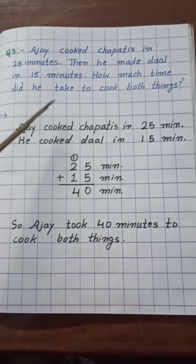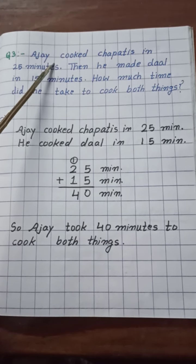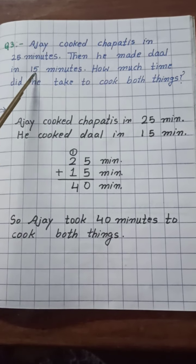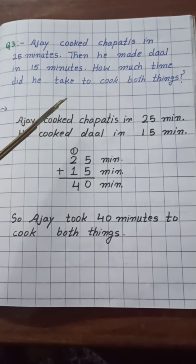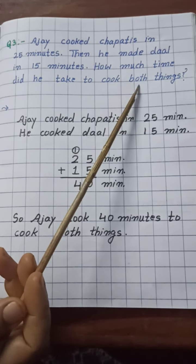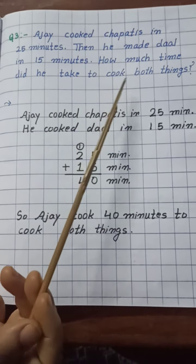Children, you try to write the answer yourself. Here, first observe: Ajay cooked chapatis in 25 minutes, and then he made dal in 15 minutes. So how much time did he take to cook both things? Children, observe carefully what is being asked. Here we will not subtract — read: 'cook both things.' It means we have to add. We have to add 25 minutes and 15 minutes, because the question asks for the total time taken to cook both things.